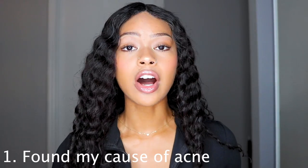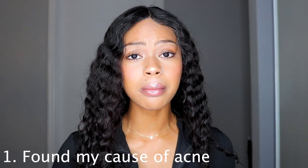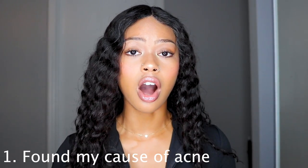I will be giving you guys seven steps on how I cleared my acne and things that I did to finally get clear skin. So I found my source of acne. It's super important to research and find out your cause of acne. I found out my acne is hormonal and my acne is genetic.